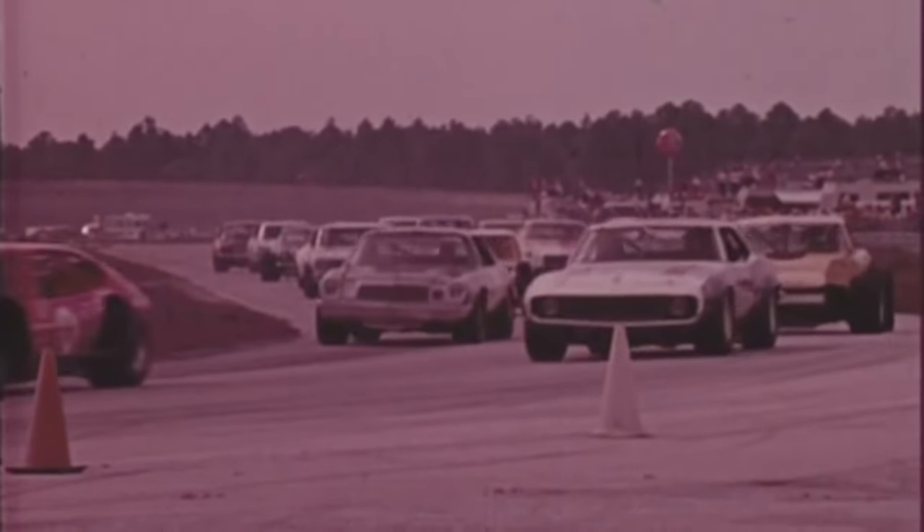I built that car to the Grand American rules at the time, and it was versatile enough that I ran it in USAC a couple times. USAC allowed the little cars to run, so Foyt ran a Camaro, and I beat him at Milwaukee. Then I beat him at Milwaukee with the Matador, with the full-sized car.